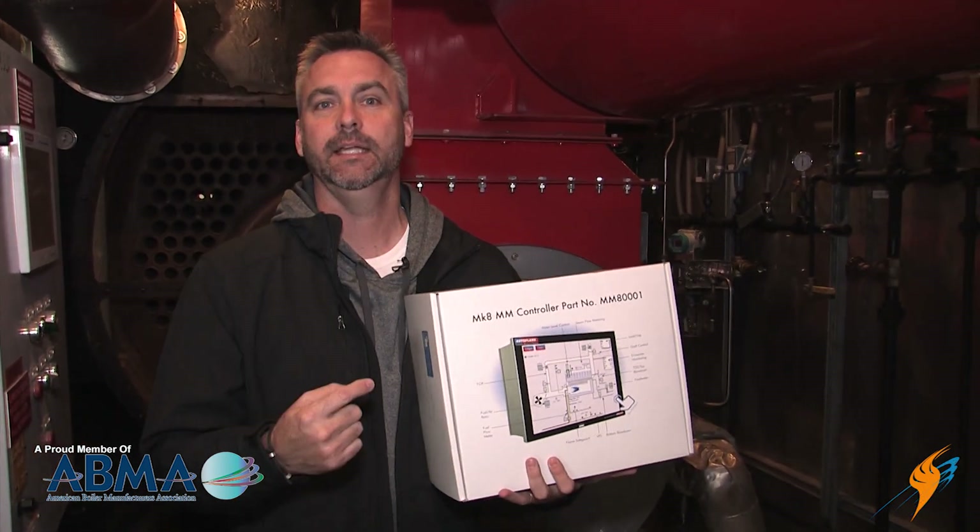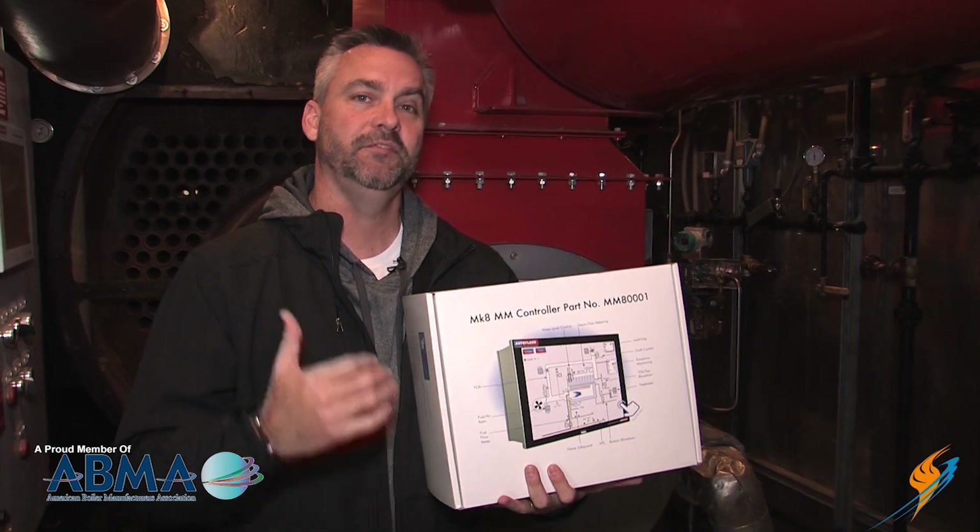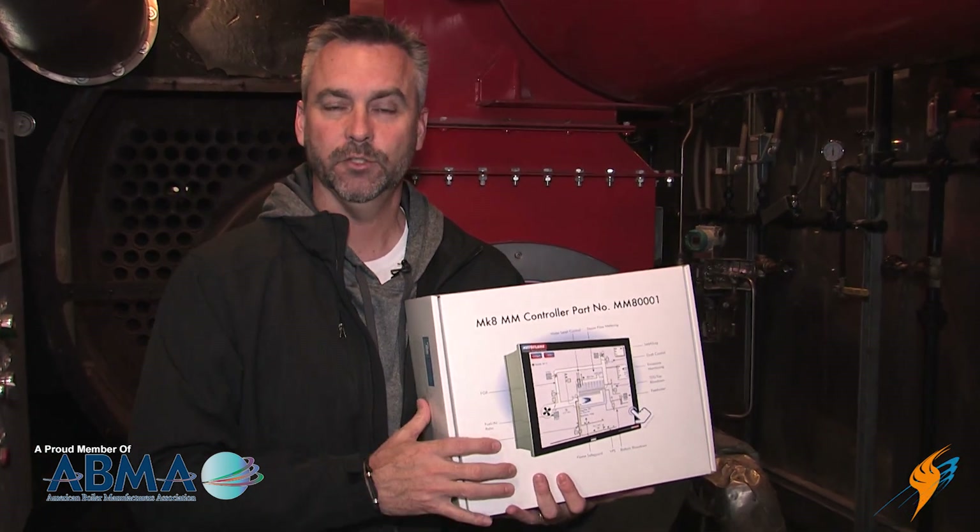Welcome to The Boiling Point. I hope you had a great Thanksgiving. Now we're going to do something a little bit different. We don't usually talk about product, but what we do talk about are things that make your boiler room better. And we're excited about the Mark 8, MK8 from Autoflame that is just out. And Gerald Blaine is going to talk a little bit about some of the features that can help you in your boiler room.